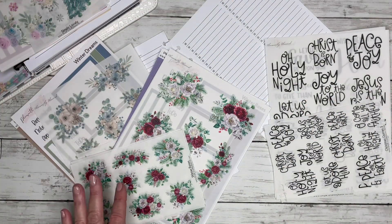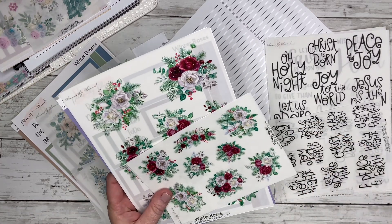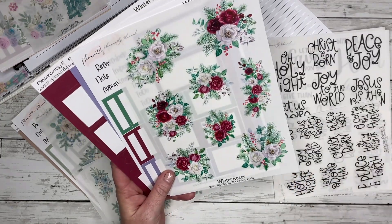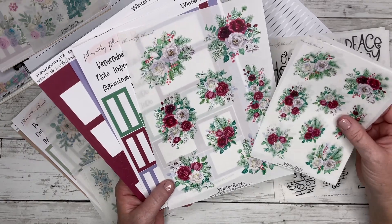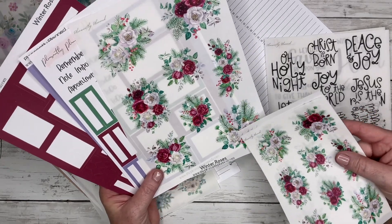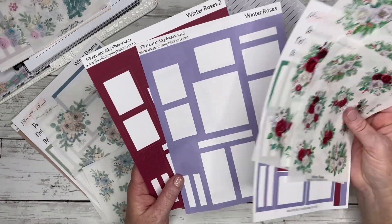I think I'm getting a cold so if my voice sounds funny, I think I'm getting sick. And then we have 'Winter Roses' — I really love this, I may use it in my journal for the current week. Just really pretty white, lavender, and burgundy roses with the matching kit and boxes.